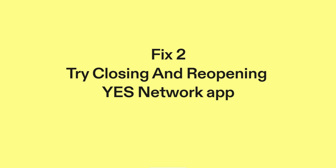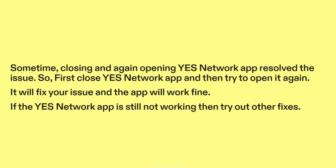Fix two: try closing and reopening the YesNetwork app. Sometimes closing and again opening the YesNetwork app resolves the issue. First close the YesNetwork app and then try to open it again. It will fix your issue and the app will work fine. If the YesNetwork app is still not working, then try out other fixes.